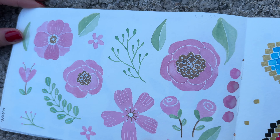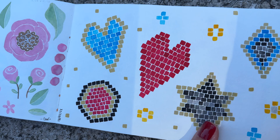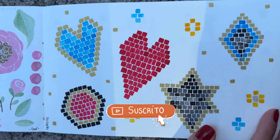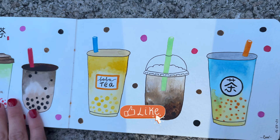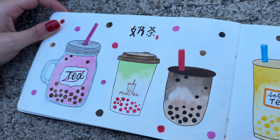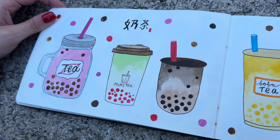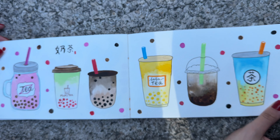I think making murals is something I've always had in mind because it really calls my attention. At the moment I've done three murals and I'd like to make more. And these two I dedicated to Bubble Tea, because at that moment I really liked the aesthetic, the ideas, and the curious flavors.